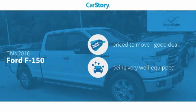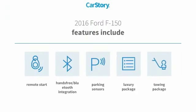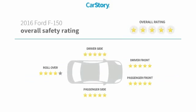CarStory research indicates this vehicle as being priced below the average market price, loaded with features. Features also include remote start, parking sensors, towing package, luxury package 3, hands-free Bluetooth integration, and has been listed as an IIHS Top Safety Pick with these ratings.